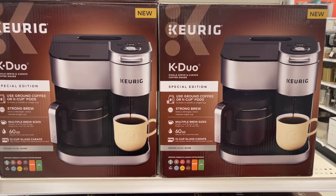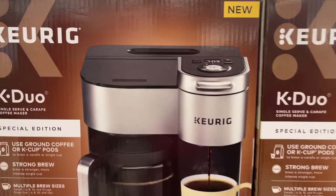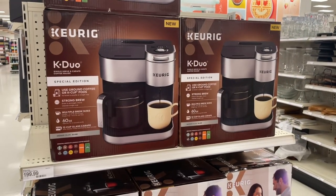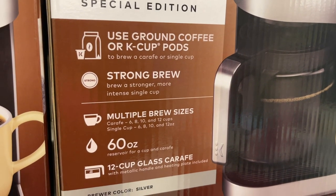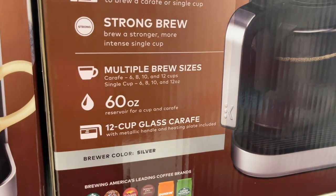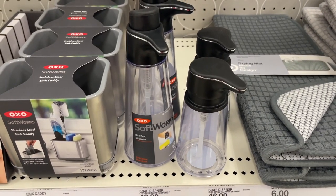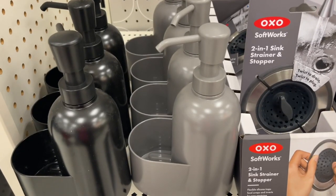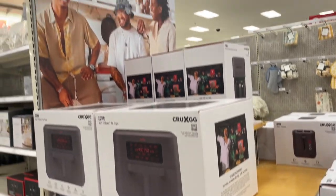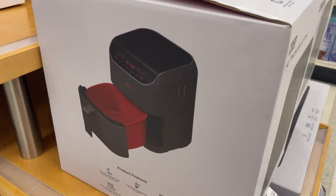This is the new Keurig Duo — they have one at Walmart for Christmas but this says it's a special edition. It's $200 so it better be special. It uses ground coffee or K-Cup pods, has strong brew, multiple brew sizes, and a 60-ounce 12-cup glass carafe. These soap dispensers are really good but the ones at the front are way cheaper. I love this Ghetto Gastro brand — look how pretty the red and gray design is. They even have a toaster for $26.99.